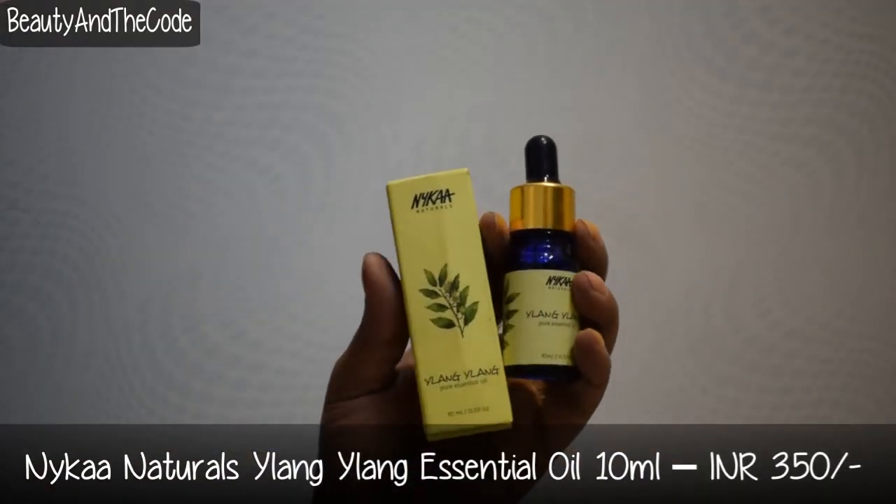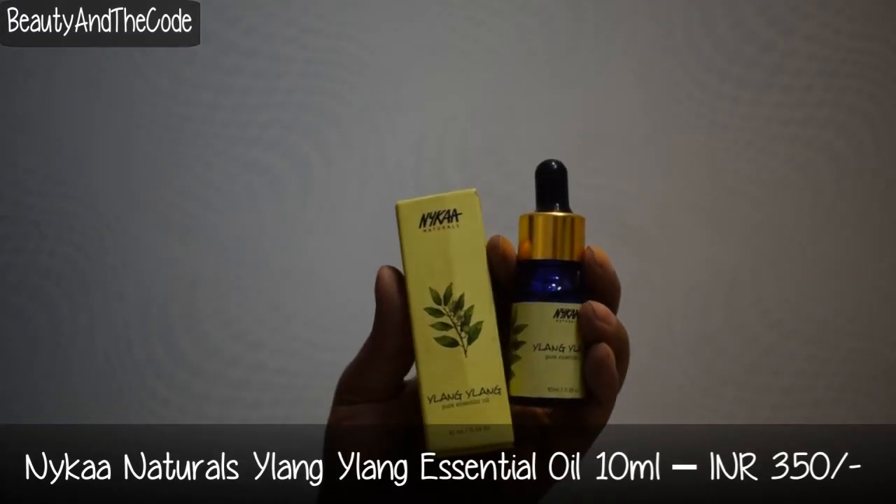The second one I got is Ylang Ylang. I've been using this for the past two months — I mixed it into my hair oil along with coconut oil and almond oil, and I've seen a major difference in my hair quality. My hair has become smoother, more manageable, and is growing in length. I want to test it for a few more months before I confirm whether it's really working.